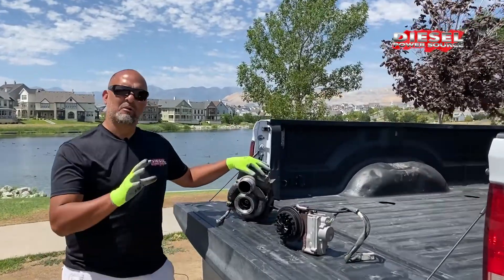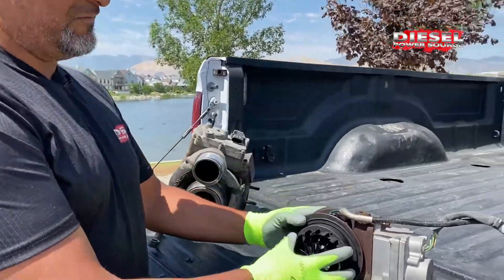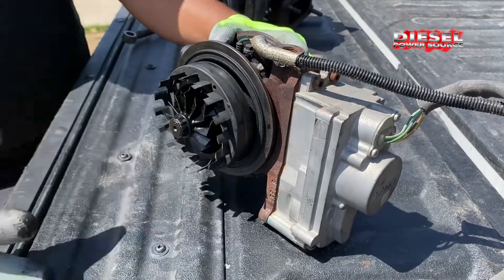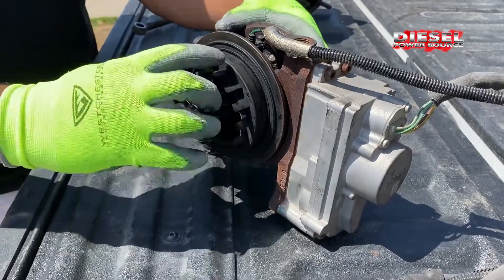This is the stock VGT turbo that will go out like it did on mine. The stock VGT turbo has a sliding mechanism. As you'll see there, soot can build around this, inside, on the vanes where the exhaust brake housing comes over. This will cause it to stick as it varies its geometry.